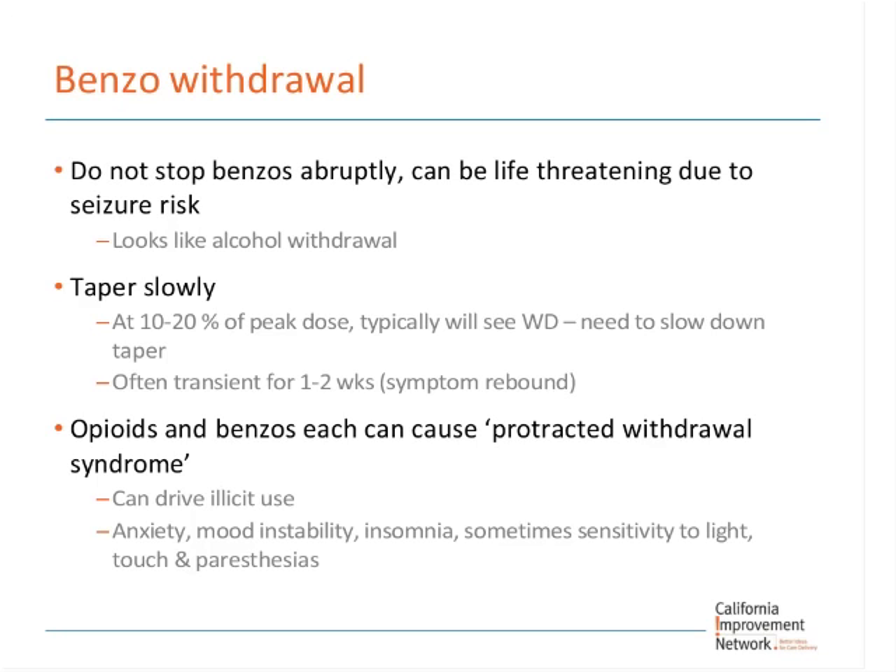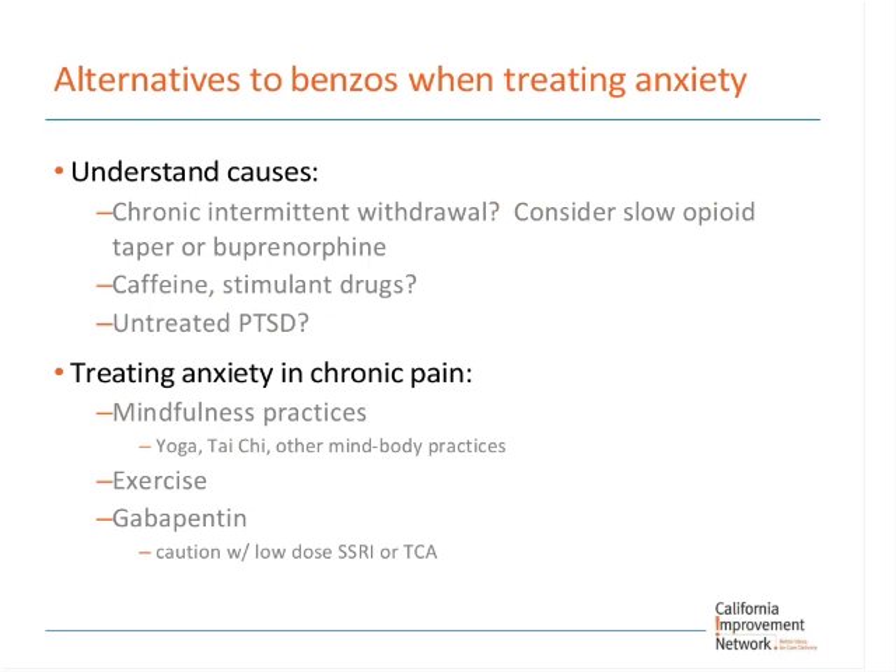What are alternatives to benzos for treating anxiety in these patients? First, think about what's actually causing the anxiety — don't assume it's just their baseline chronic state. Is it chronic intermittent withdrawal because they're skipping doses of opioids, antidepressants, benzos, or other medications? Go carefully through the patient's day in terms of caffeine, other stimulant drugs — over-the-counter, recreational, even chocolate. Remember that many of our low-income patients unfortunately have poor nutrition and may be eating food with stimulating effects.